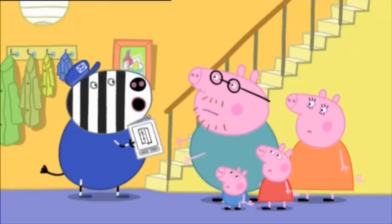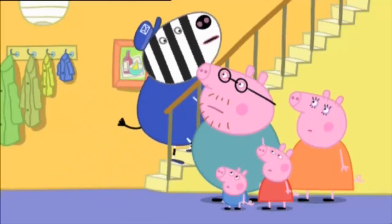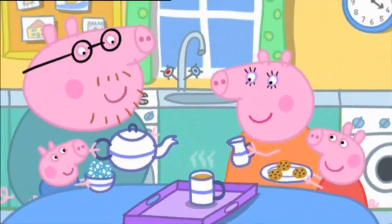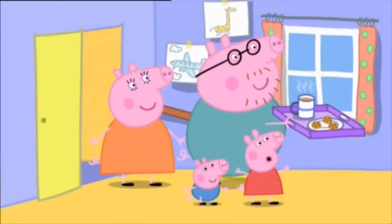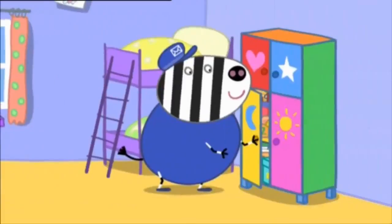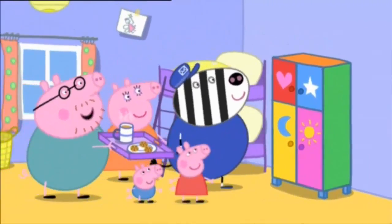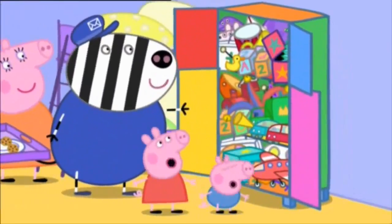Can we help in any way? You can put the kettle on. I'll have a nice cup of tea with six sugars, please. Everyone is preparing tea and biscuits for Mr. Zebra. Tea time, Mr. Zebra! Wow! Mr. Zebra has built the toy cupboard. My goodness, that was quick! Yes, and I've put all your toys in there too. Ooh!